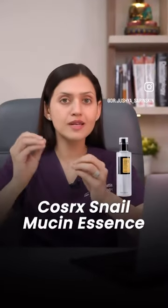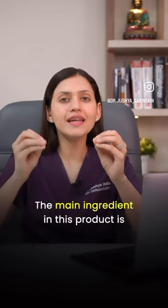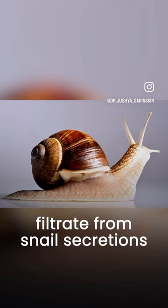For Sarek's Snail Mucin Essence — is this product worth the hype? Let's decode the ingredients. The main ingredient in this product is filtrate from snail secretions. Yes, it's an animal thing.